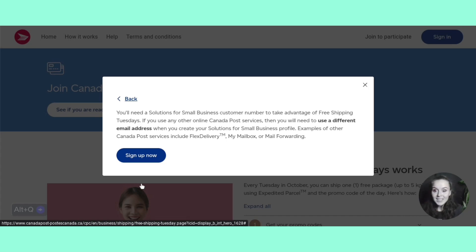This is why you'll need it. If you have any other Canada Post service, you'll need a new email address when you create this. Examples of those could be like flex delivery, as it is saying on screen. So that is a really good tip to have. And now we're going to go into signing up.